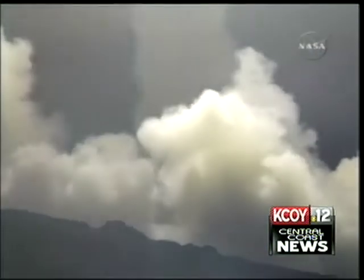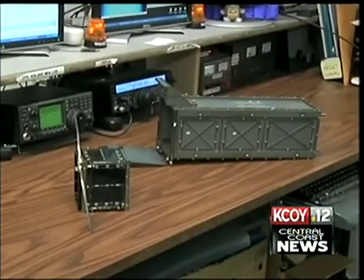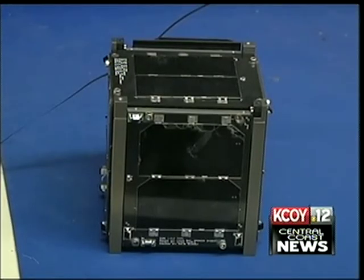NASA recently signed a contract with Cal Poly to use its peapods for CubeSat launches. What we've been trying to do is trying to get on those NASA launches and trying to say, here's the peapod, it's easy to use, just put it on and you'll know how big it is, what it weighs, and don't worry about what's inside. Inside the peapod are three educational satellites from other universities.